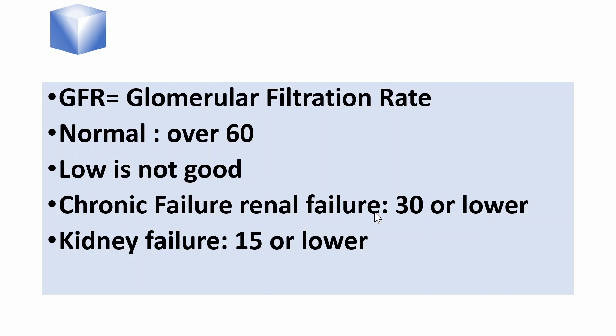Now you know what the acronym means. If you want to understand it better, stay on the video for another five minutes. Welcome to our medical teaching videos. My name is Johannes Wolf. This is recorded in January 2025. Let me show you how GFR is calculated and what to do with it.